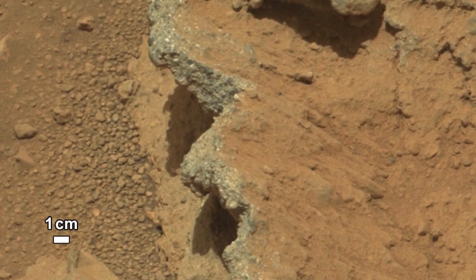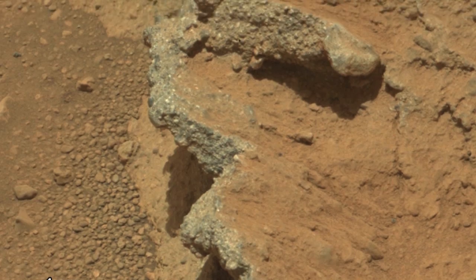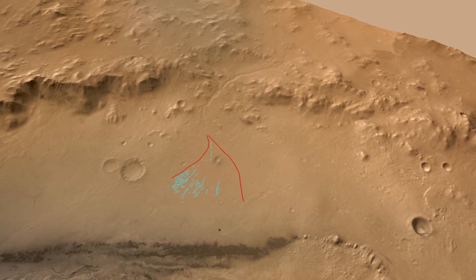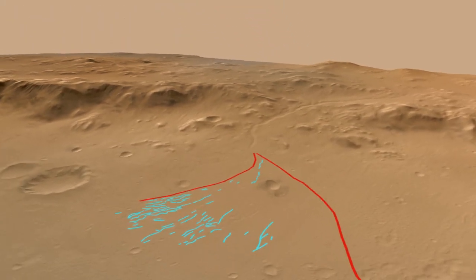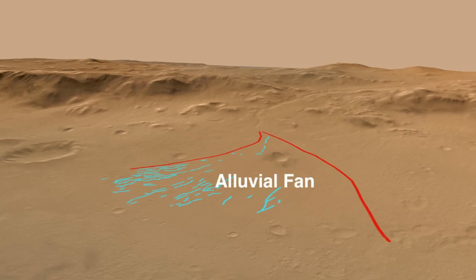The size of the pebbles tells us that these rocks could not have been transported by the wind, so it seems clear they must have been transported by water. So how does this pebble deposit get to be here? If we look more broadly in Gale Crater, we can see that there is a prominent feature that geologists call an alluvial fan.